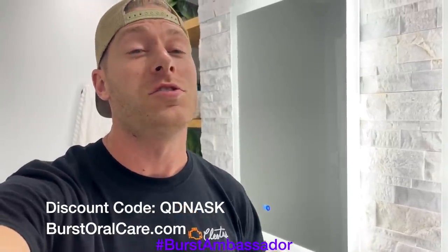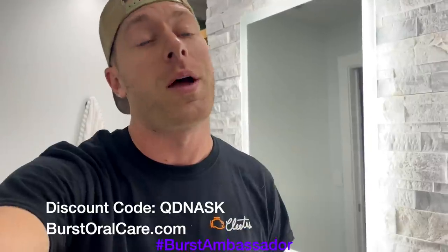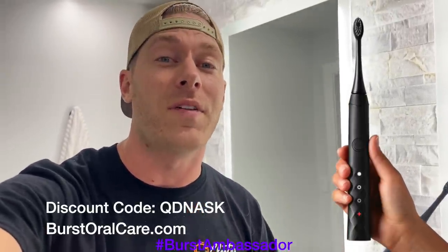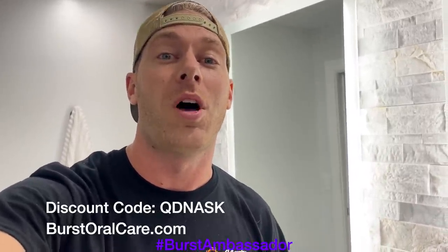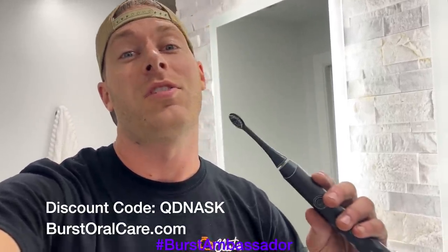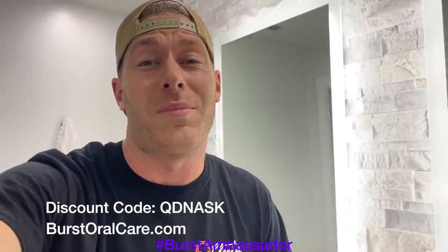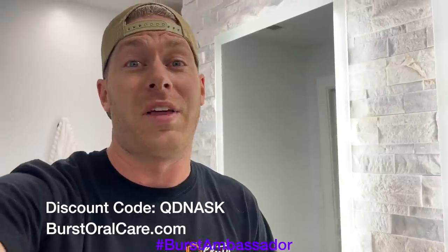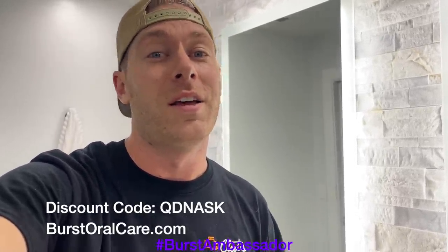As a fellow car guy, I know it's super easy to forget to take care of yourself, especially when you're at the track — we're all drinking Mountain Dew and Dr. Pepper. This toothbrush is only $39. It's a great electric toothbrush — it's what I use every day. Normally they're $59, but if you click the link in the description below or use my coupon code QDNASK, you can get this toothbrush for only $39. Buy one for yourself, your girlfriend, whoever. They are an awesome toothbrush — it's basically the same thing as a Sonicare except a tenth of the price. They send you a new brush every three months so you don't have to worry about it. It's a great deal.